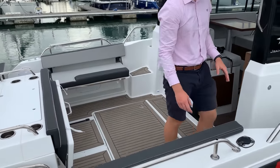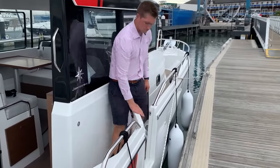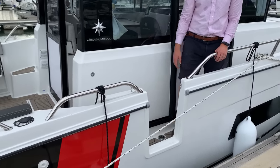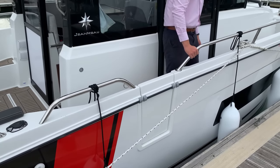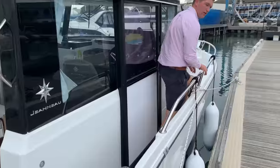We've got a large side access door which is brilliant for berthing — nice and easy access. And we've got lovely deep safe walkways all the way forwards which makes you feel very safe as you walk down the side of the boat.